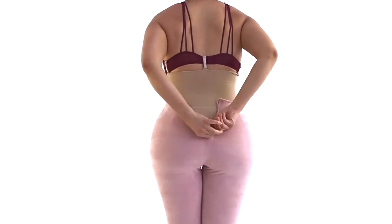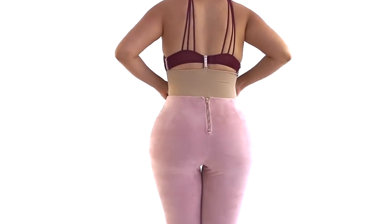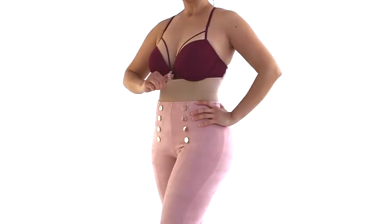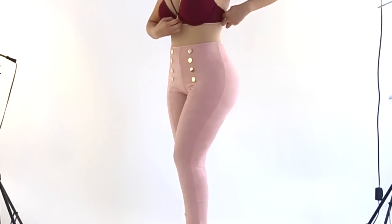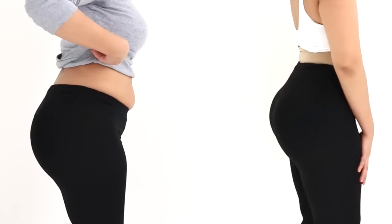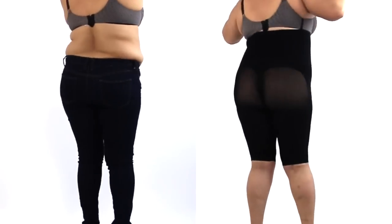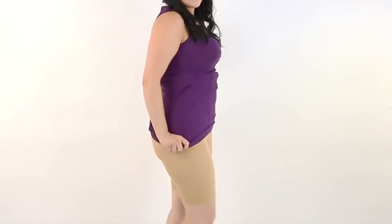Enhance your natural curves with our seamless, invisible, and breathable body shapers. Our garments are designed without hooks, zippers, or seams, making them super comfortable — just like a second layer of skin. Smooth and comfy.